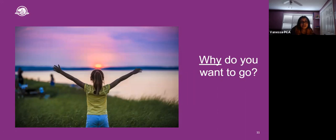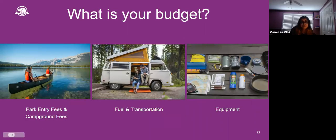The first question to ask when planning your trip is: why do you want to go camping? Consider your own reasons. Do you want to experience natural landscapes? Do you want to unplug and relax? Do you want to spend quality time with friends and family, go on adventures, or have new experiences? It's important to think about why you want to go, because these reasons will help guide the rest of your planning process. Chat responses included having adventures and getting closer to nature — all great reasons to go camping.